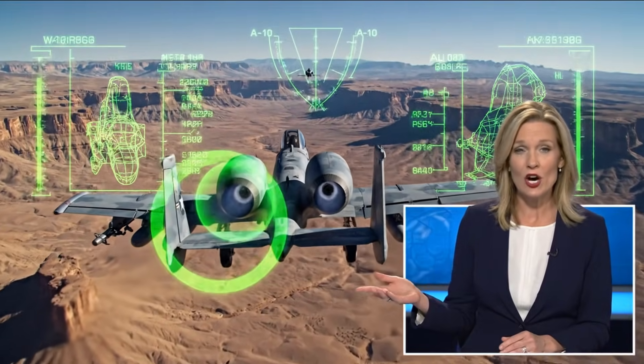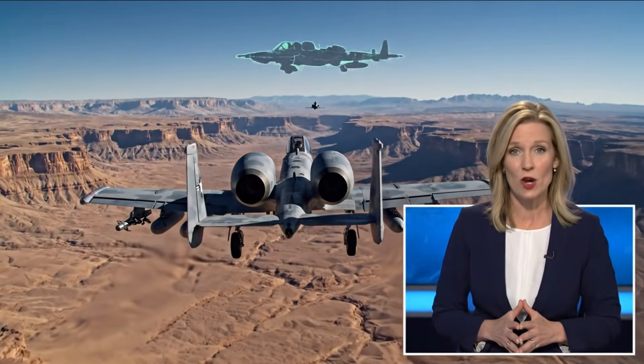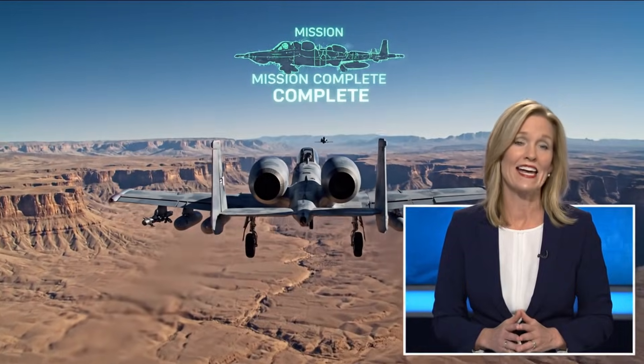As you can see from the targeting data, the Avenger cannon is incredibly precise, making the A-10 a formidable asset. This concludes our technical overview. Thank you for your time.